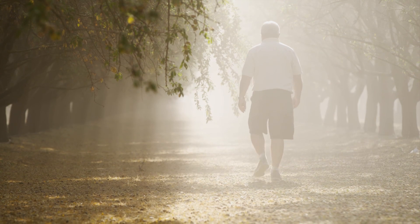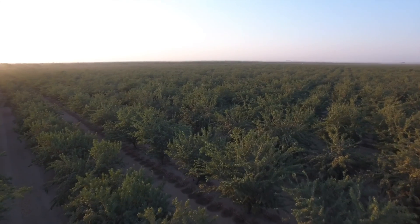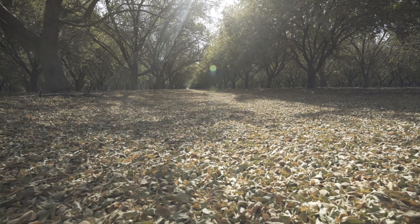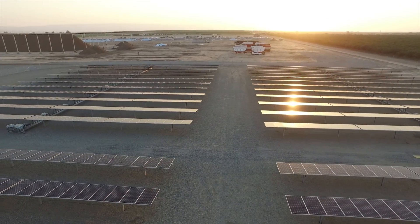I think every farmer is an environmentalist, and I think it's just part of our makeup. We look at what's good for our community and our world, and I think we try to do the best we can for all. And solar fell right into that line of thinking.